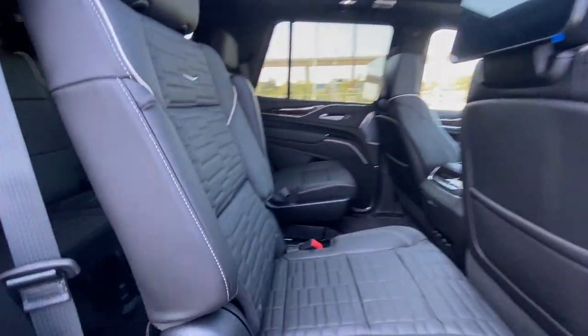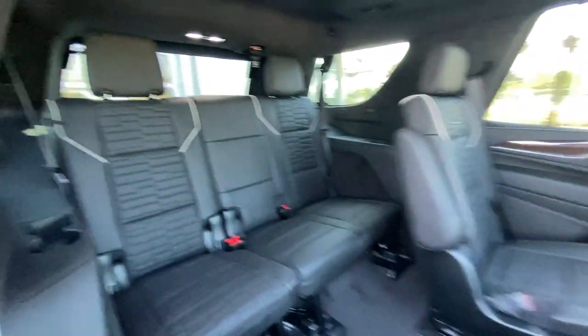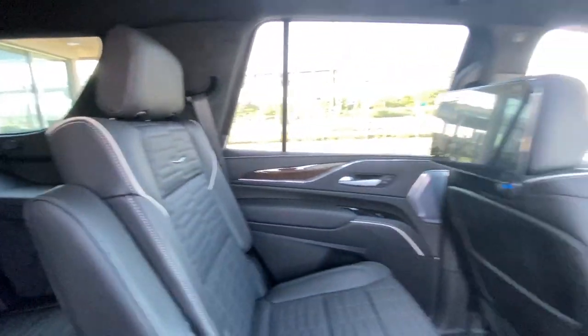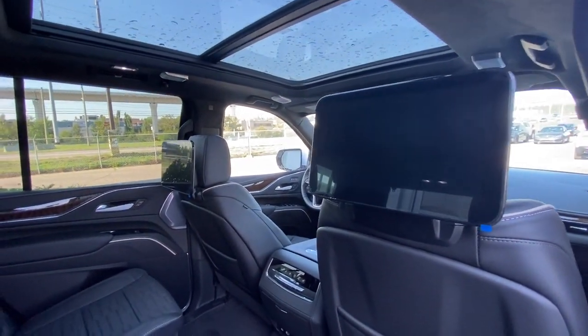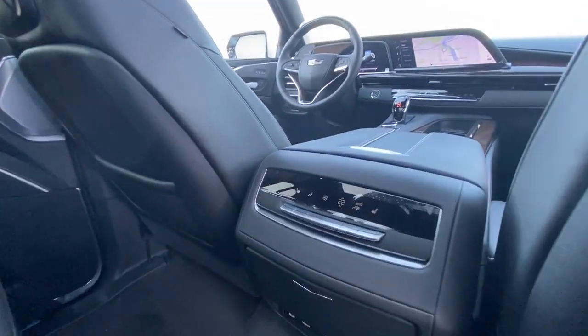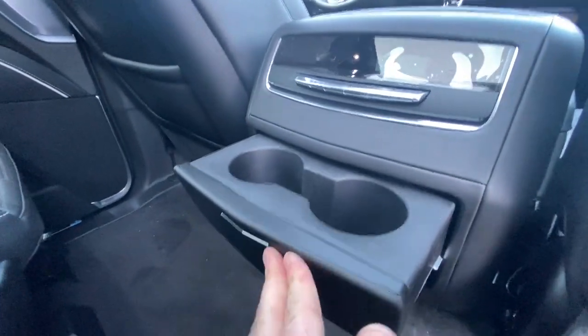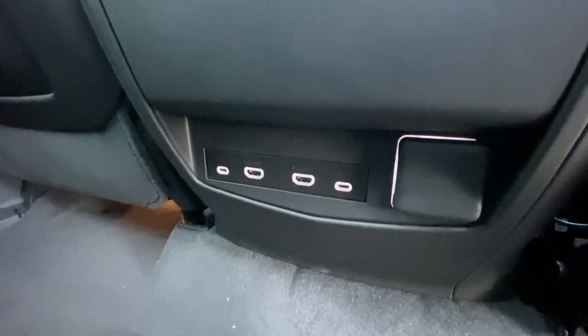Heading back inside the Escalade, the back seats are car seat ready and easily collapsible, allowing for plenty of access to your third row. There are USB-C charging ports on either side of the vehicle, AKG audio continues throughout the SUV, and in the second row we have twin headrest-mounted 12.6-inch screens. In the center console is the third zone of your tri-zone climate control, cup holders that come out at the press of a button, two USB-C charging ports, two HDMI ports, and a 120-volt outlet.